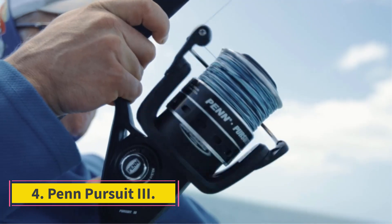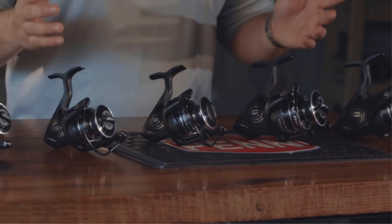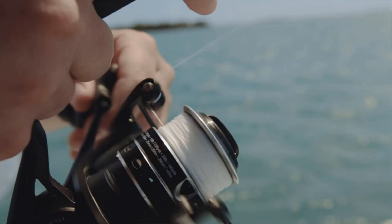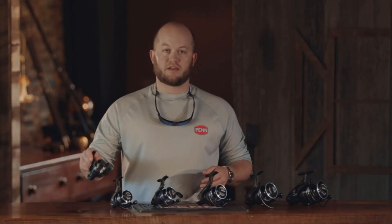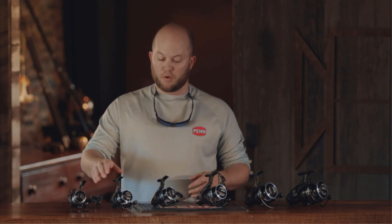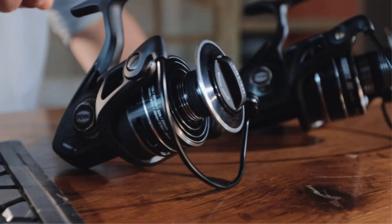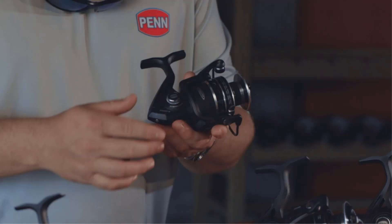Number 4: Penn Pursuit 3. The Penn Pursuit 3 is a price-pointed saltwater reel that proved more capable than expected. It might be smaller than other saltwater-specific reels, but it's strong and has plenty of fighting power — we learned this firsthand when successfully hauling in a fish that was seemingly too big for this reel. This reel also has one of our favorite features: a line capacity marker on the spool lets you know exactly how much line you have out. While this model is marketed as a saltwater reel, we found it to be up to snuff in freshwater angling environments too. Our testers were big fans of the versatility that the Penn Pursuit offers.